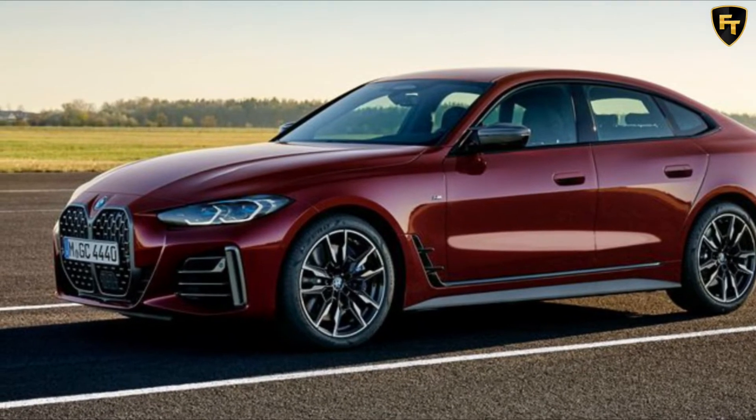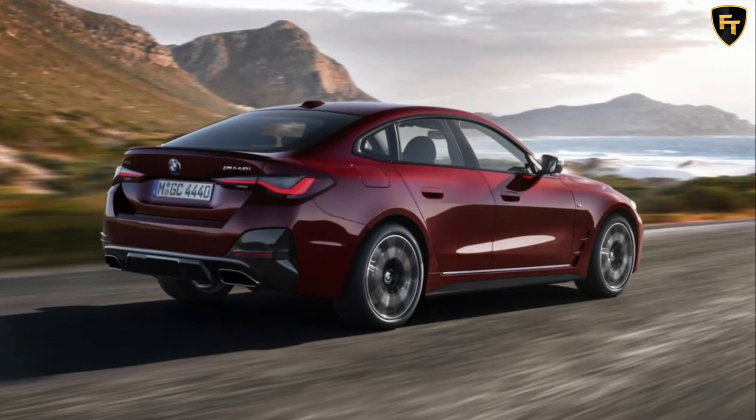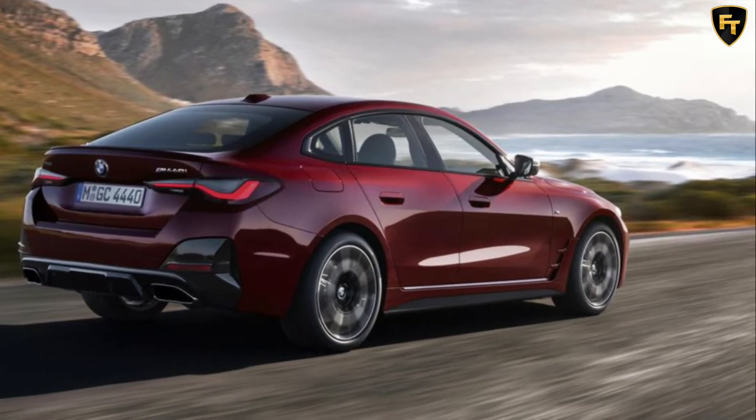The mid-spec 430i Grand Coupe costs $83,900 plus on-roads, which is $5,000 less than the 430i Coupe, while the top-spec M440i xDrive is $1,000 cheaper with four doors.